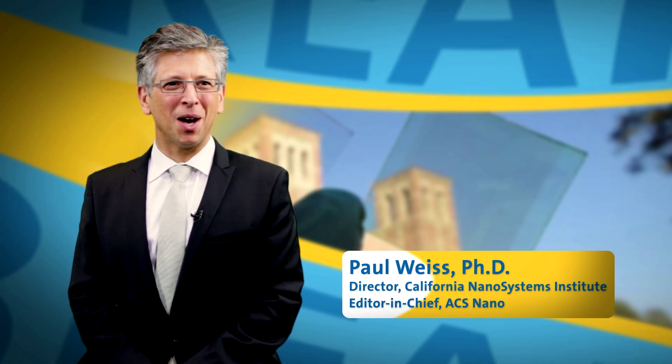I'm Paul Weiss. I'm director of the California Nanosystems Institute. I'm editor-in-chief of ACS Nano, and I'm also one of the UCLA researchers who helped Professor Yang Yang and his group develop the transparent solar cells.